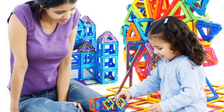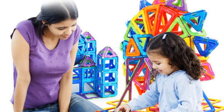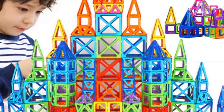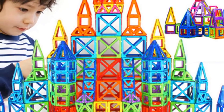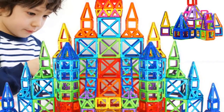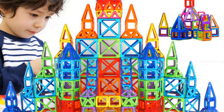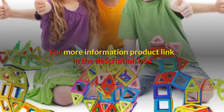Number four: brand name ibaoga, gender unisex, age range three years old, model number magnetic blocks, type blocks. Warning: no eating. Material plastic. Classification magnetic, material plastic ABS plus strong magnet.